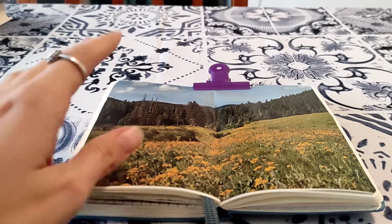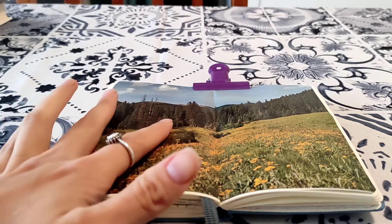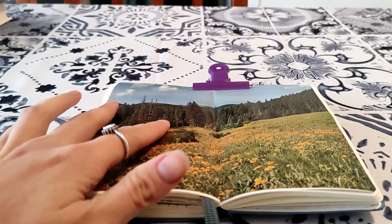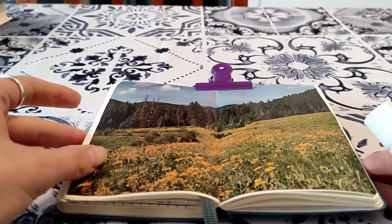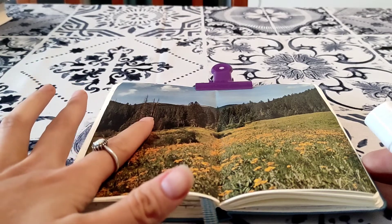Hi everyone, this is Hannah. I hope you are well. I'm doing week 36 of the Margaret Miller collage challenge today and the prompt is which animals and insects have distinct voices — so they have distinct sounds.